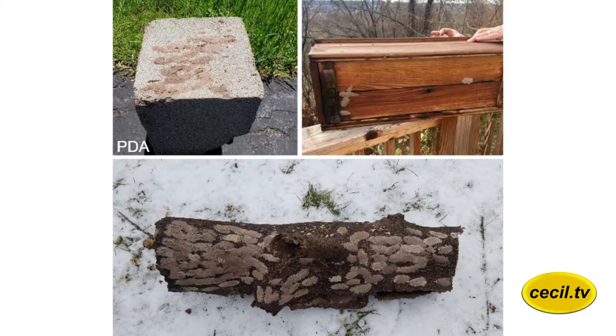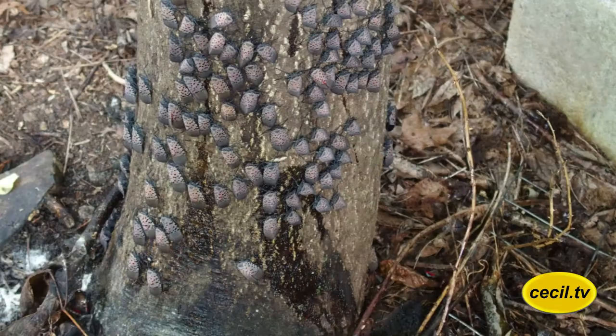They typically like smooth surfaces, though it doesn't have to be truly smooth. You can see that a concrete surface is somewhat smooth, that wooden box is smooth, but then there's bark that isn't deeply furrowed. They will lay their eggs on anything, so you have to be really careful — it could be on a barbecue outside, it could be on your lawn mower, it could be on your house, it could be on your pool. It could be anywhere if they establish a breeding population in this area.